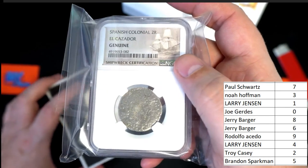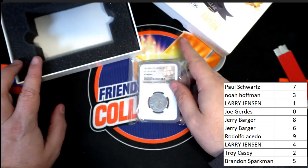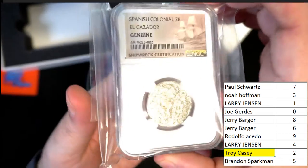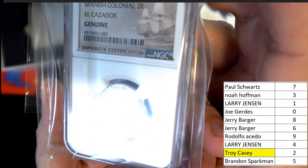As the last number, this is gonna be a hit for Troy C. Troy C has just pulled down a shipwreck coin, and the shipwreck coin rip continues.